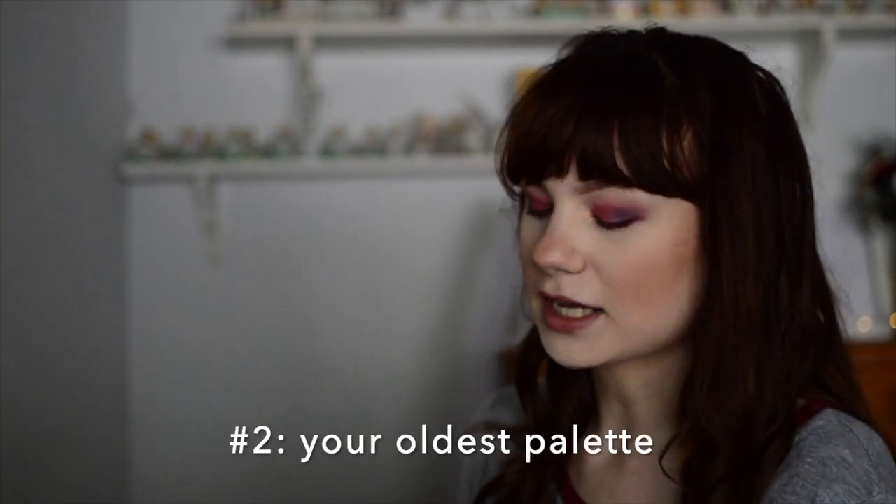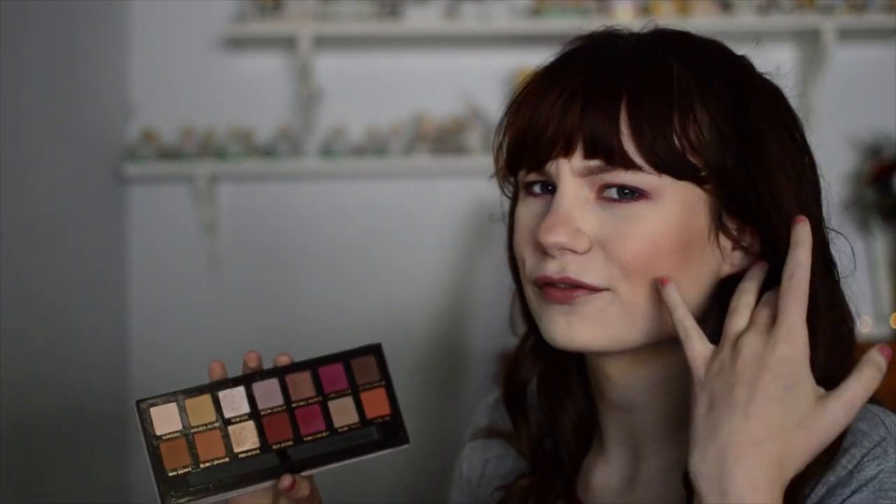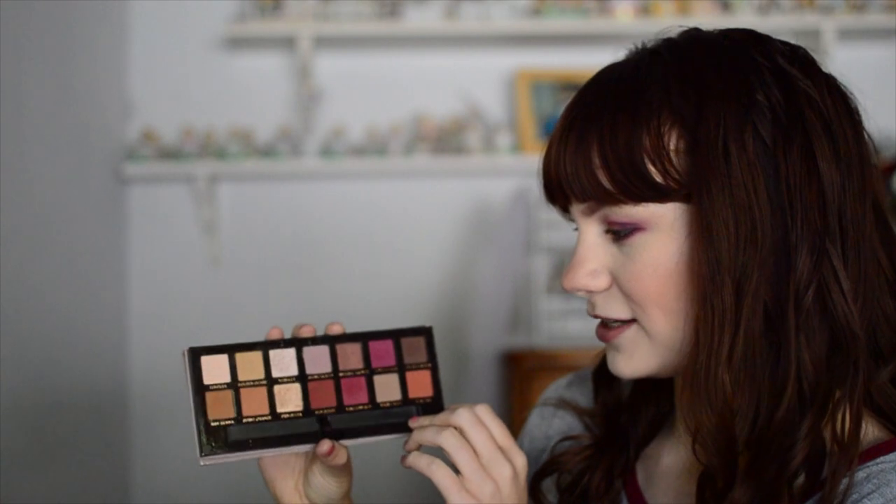On the opposite side of the spectrum, the next prompt is show your oldest palette. My oldest palette is the ABH Modern Renaissance palette — this has seen some stuff. I bought this when I was in high school, around 16. I had never really done makeup before and I saw it and thought 'I'm going to learn how to do makeup so I can use this palette.' I spent about $42 on it. I still enjoy the formula but I can tell it's getting really old. I don't think I'd ever part with it — it just has too much sentimental value being my first palette.